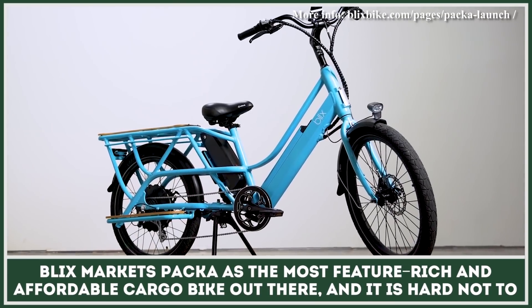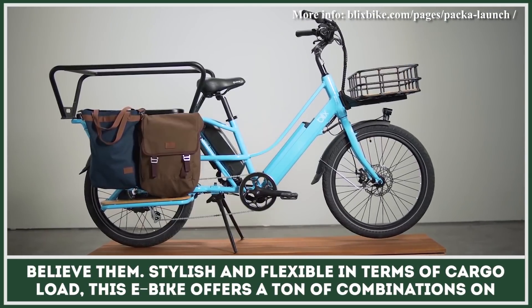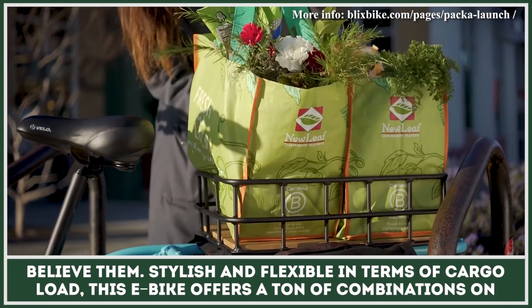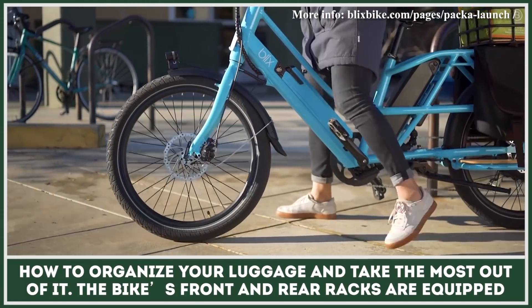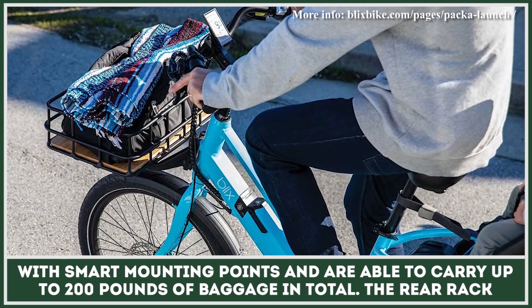Blix markets PAKA as the most feature-rich and affordable cargo bike out there, and it is hard not to believe them. Stylish and flexible in terms of cargo load, this eBike offers a ton of combinations on how to organize your luggage and take the most out of it. The bike's front and rear racks are equipped with smart mounting points and are able to carry up to 200 pounds of baggage in total.